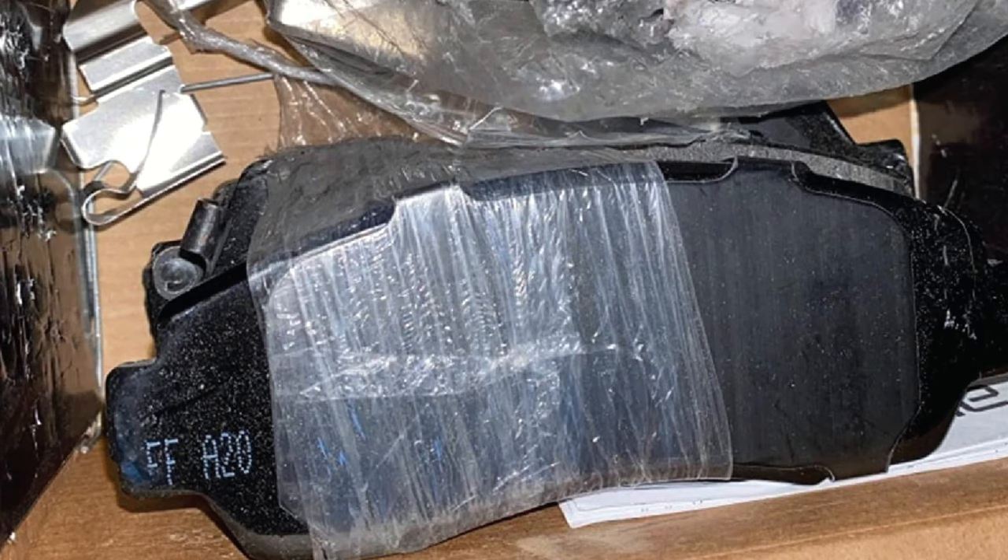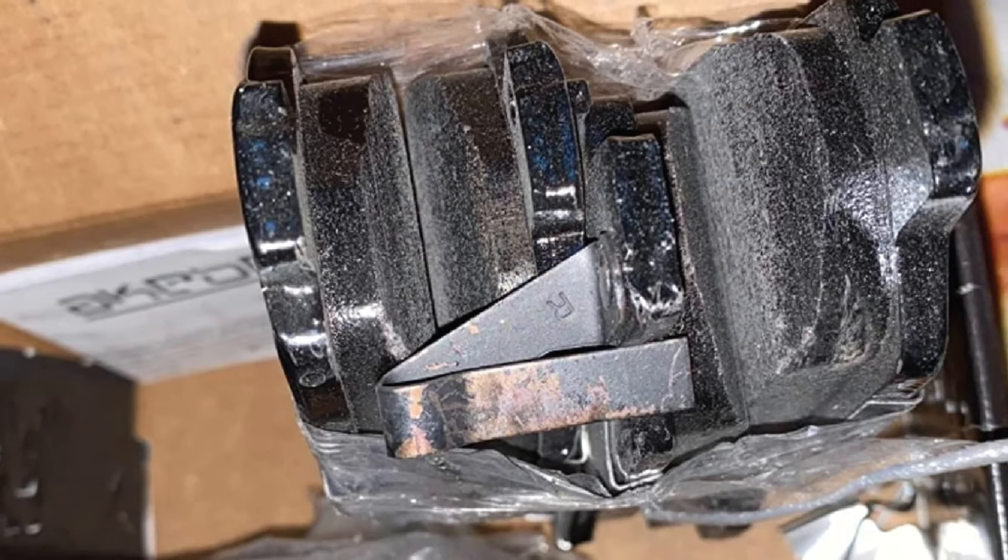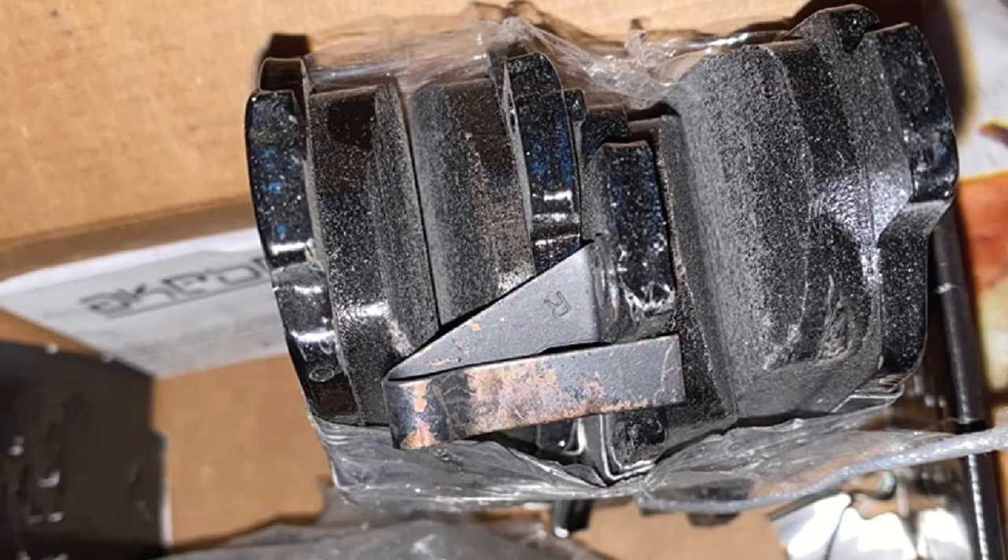Along with providing low dusting and smooth braking, these pads will also provide improved pad wear performance, which means longer times in between needing new pads.